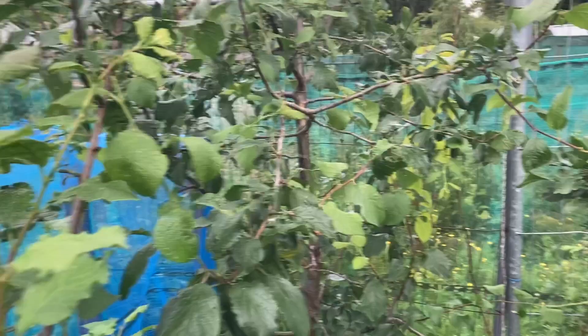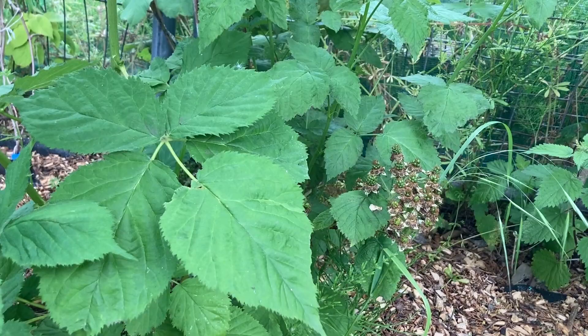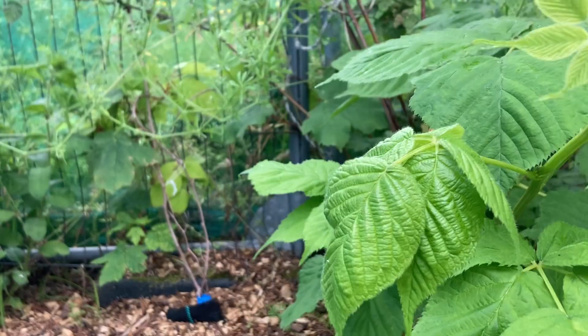Over here we have a thornless blackberry — little tiny blackberries. This is the first year it's produced, and it's a two-year-old plant, so it's looking good. Happy with it.